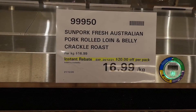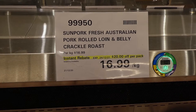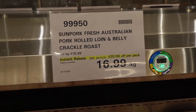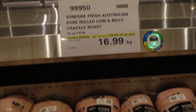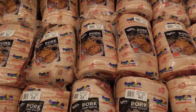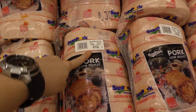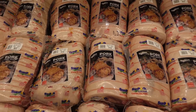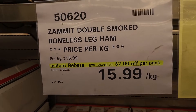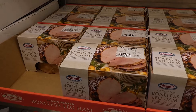Sun Pork fresh Australian pork rolled loin and belly crackle roast is $20 off per pack until Christmas Eve December 24th, originally $16.99 a kilo. A $79 pack would be $59 after the discount. The Zamit double smoked boneless leg ham is $7 off a pack at $15.99 a kilo until Christmas Eve — they're traditional netted leg hams slow cooked and double smoked over European beechwood.